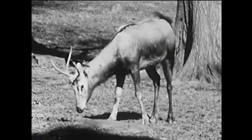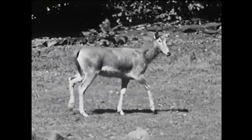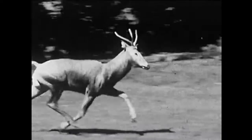Next is the letter D, and D is for deer. This is a kind of deer called Père David's deer that used to live in China. These are the only ones in the United States.